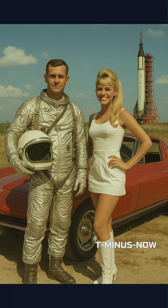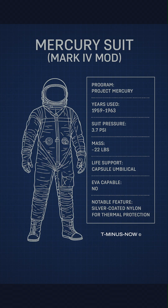During 1961 to 1963, Project Mercury's first U.S. human spaceflights relied on the Mark IV suit, a high-altitude pressure garment with neoprene lining and cooling underwear. Advancements focused on custom fit, easy donning, and reliable seals for suborbital missions.